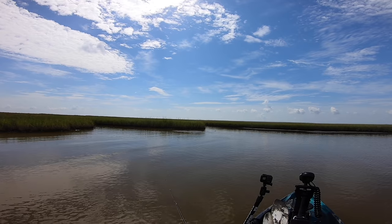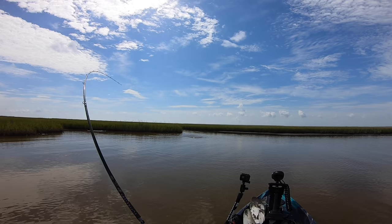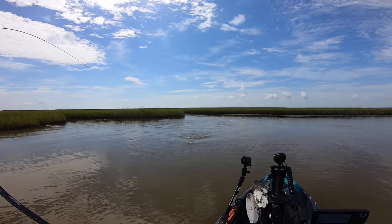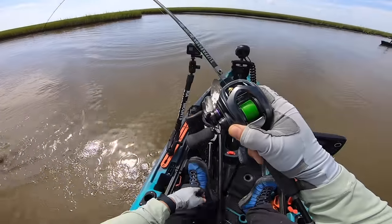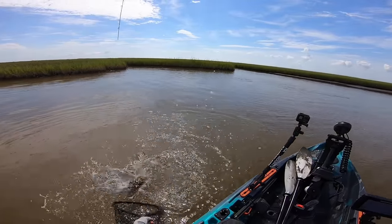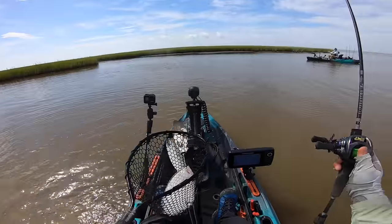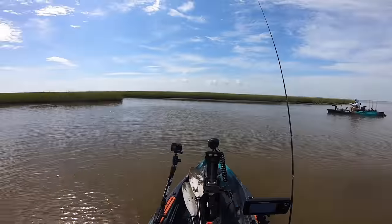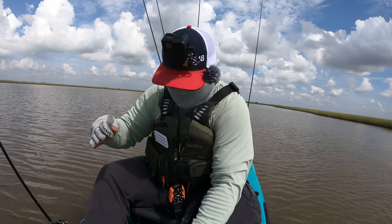There we go, we got him! That was a good cast. Oh, it's a flounder — wow, it's a big one! Holy smokes! I always catch flounder when I chase a school of reds — I don't know why, it always happens. Look at that — that's a nice, nice big flounder. On the Flats Bug! This is for sure a flounder hole.